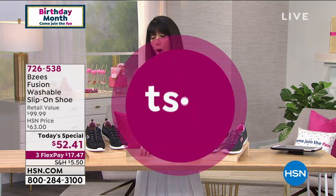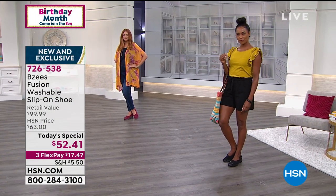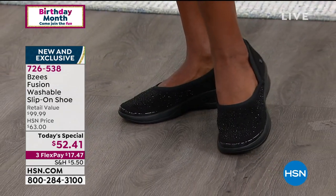We have to remind you about our amazing Today's Special from BZs — oh my gosh, almost 9,000 sold, almost 1,500 in this presentation alone. Check it out — you're looking at like a $100 retail value for $52.41. Look at the sparkle.